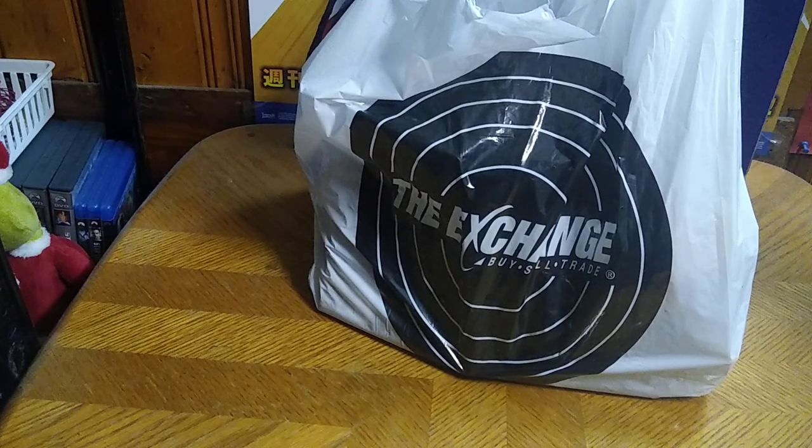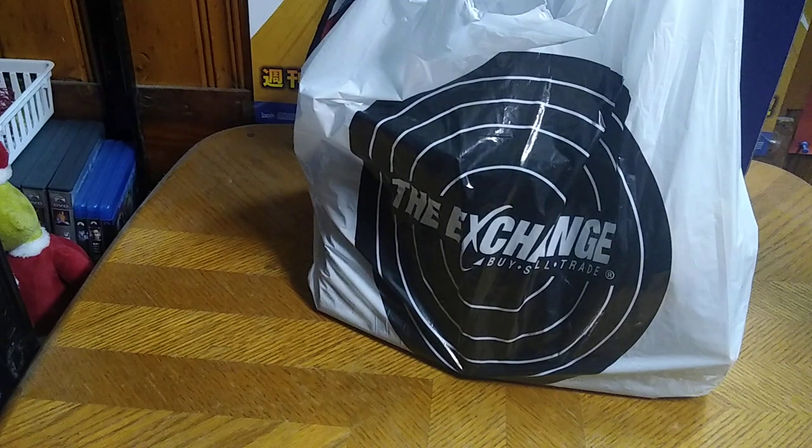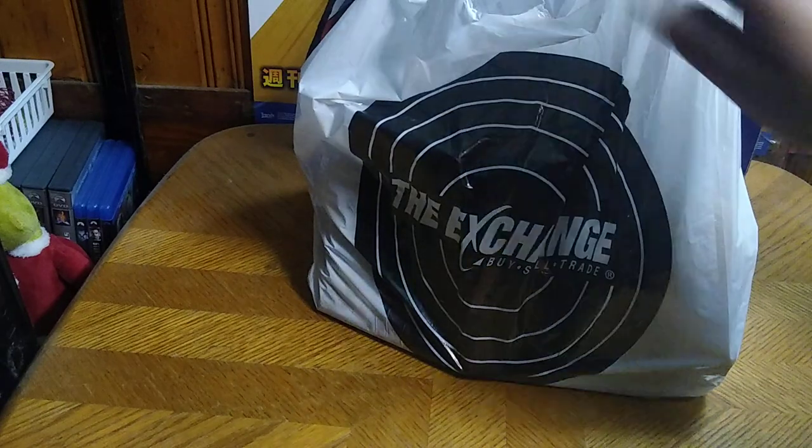Hey, what's up YouTube land? It's your boy Eddie Hill, and we are back from the Monroeville Exchange. I didn't bother recording on the outside or the inside, so this is going to be a quick trip there and back, because I only had like $100 worth of figures to buy.